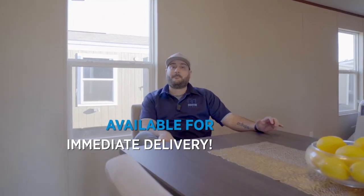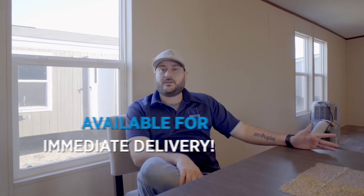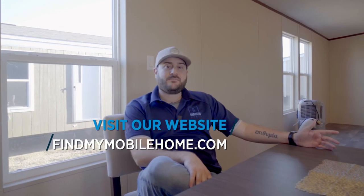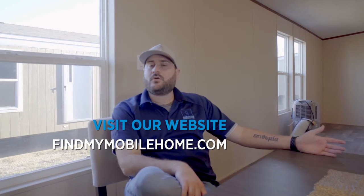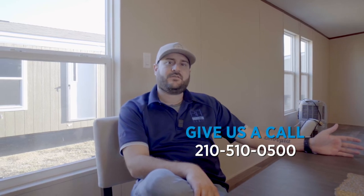Now this home, the true Wonder, is available for immediate delivery. So if you're interested to find pricing, go to our website at findmymobilehome.com or just simply give us a call at 210-510-0500 and ask for Aaron.